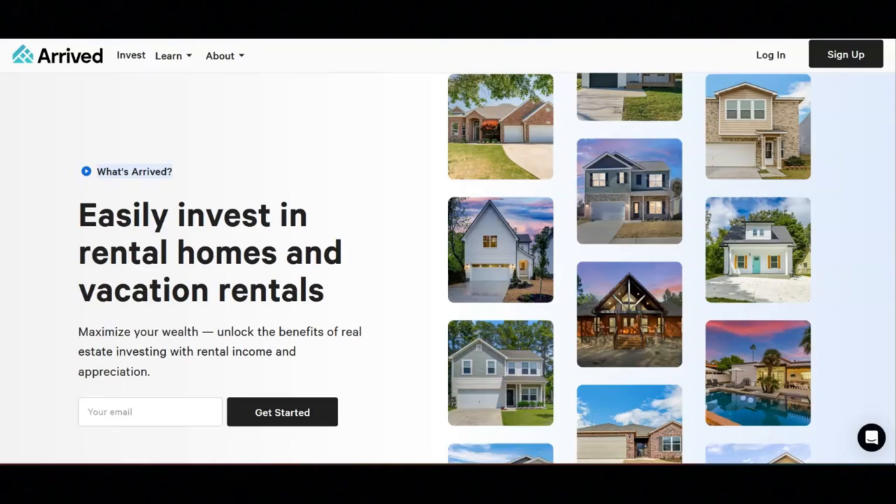I hope all of you are doing well today. For today's video, I'm going to be sharing with you information about Arrived. With Arrived, you can invest in rental homes and vacation rentals.